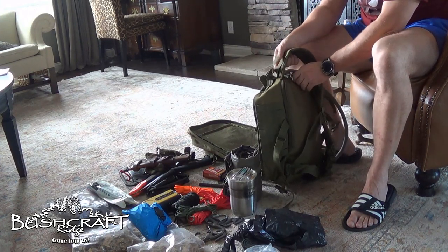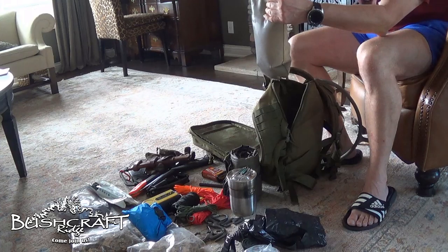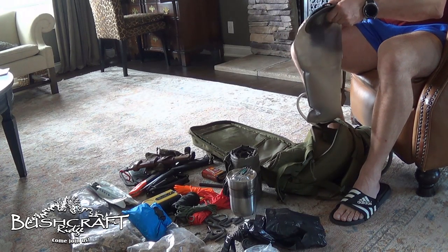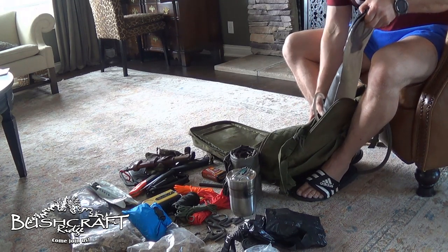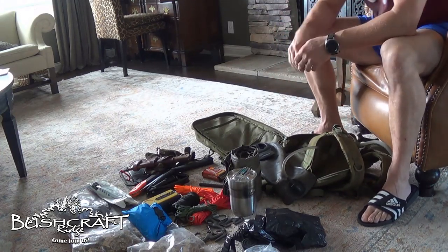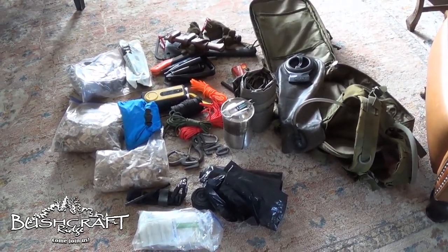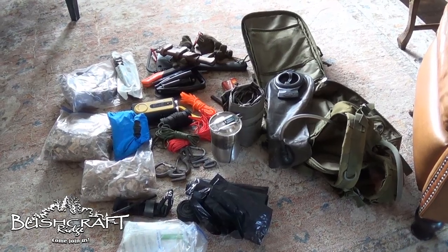Did I tell you guys I weighed this and it came out to 22 pounds? The Camelback is a little more than half full, and the whole bag comes in at 22 pounds. I'll go ahead and leave this out for the thumbnail shot. That's what we got. Thank you for the shout out, thank you for tagging me. Get me your mailing address and I'll get one of the Bushcraft Ridge tactical patches to you. Let me know what you think in the comments below, and I'll see you on the Ridge.